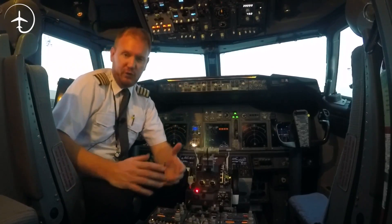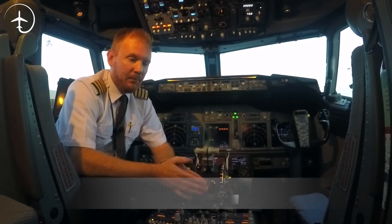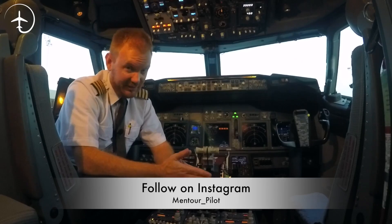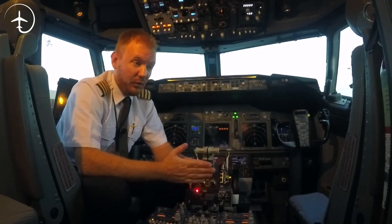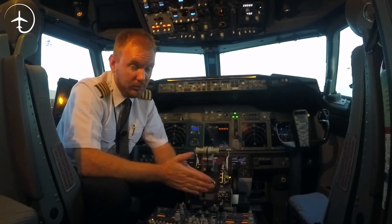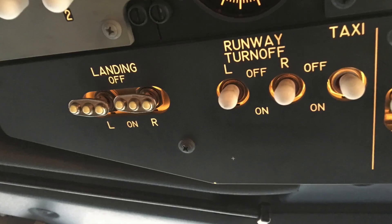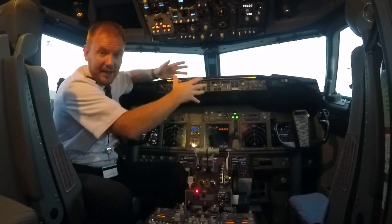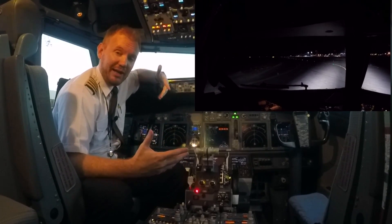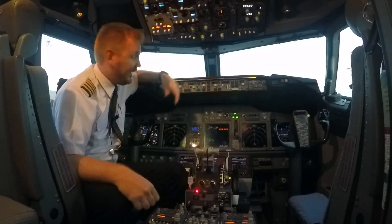When it comes to the lighting of the 737, you have to understand a couple of things. There are lights on an aircraft for a number of different reasons. We have lights similar to your car, which are up here on the panel. They include the landing lights, which shine straight ahead, illuminating the runway, making it easier for us to land during hours of darkness, and also making us more visible in the air.